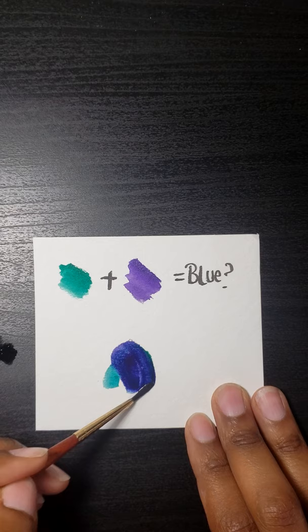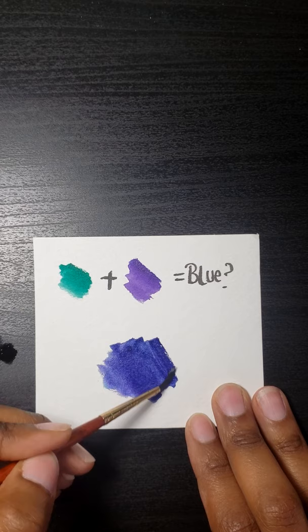We'll see what happens — and would you look at that! So yes, green and purple do make blue; they make an indigo, light color.